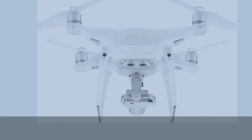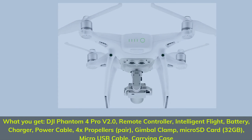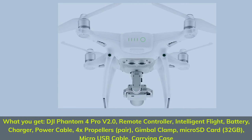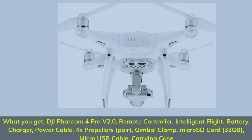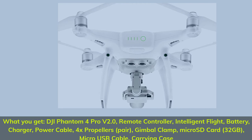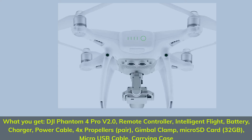What you get: DJI Phantom 4 Pro V2.0, remote controller, intelligent flight battery, charger, power cable, 4x propellers (pair), gimbal clamp, micro SD card 32GB, micro USB cable, and carrying case.